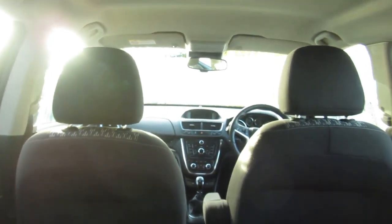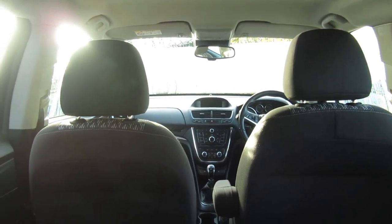In the boot there's a massive area, and you've got a little storage area underneath there as well. So it's a big, big car for putting anything in — all in very clean condition.